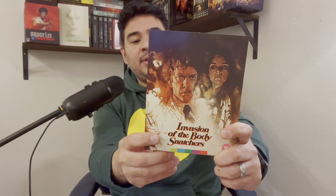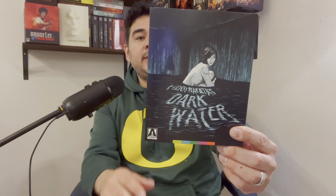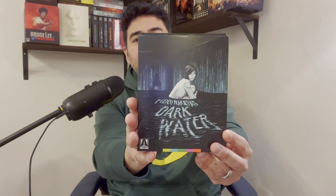Speaking of classics — Invasion of the Body Snatchers. As I said in a few videos, I was going to double dip and try to get this limited edition, and bam, I did. This isn't a cold classic but it's a horror classic and everybody needs to see this movie. Wonderful Japanese horror — that's Dark Water, a fantastic movie by the same director who did The Ring, or Ringu.